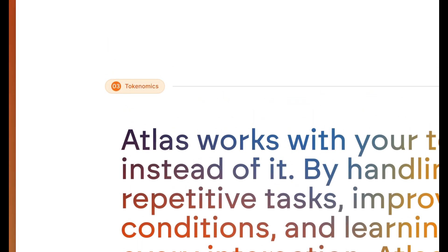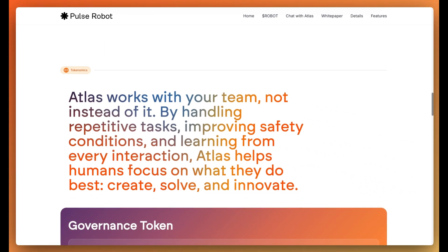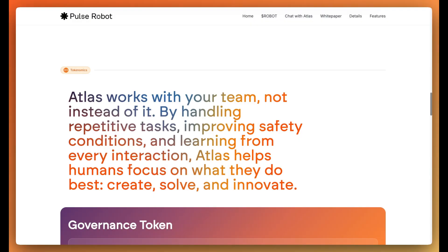Next up are the tokenomics. Atlas works with your team, not instead of it. By handling repetitive tasks, improving safety conditions and learning from every interaction, Atlas helps humans focus on what they do best: create, solve and innovate.